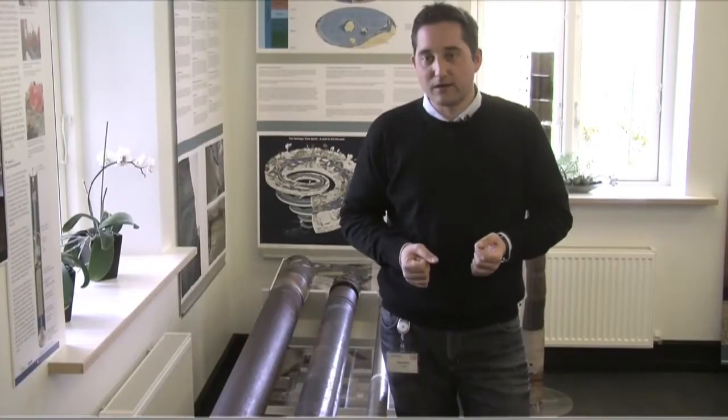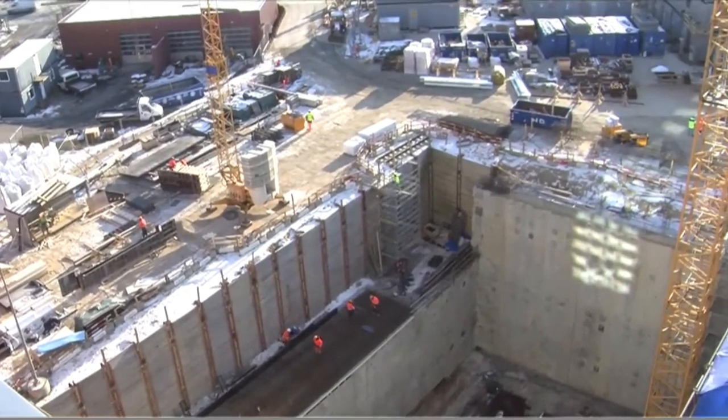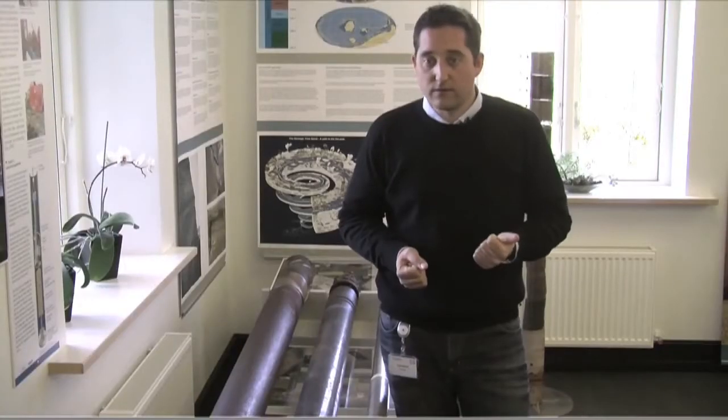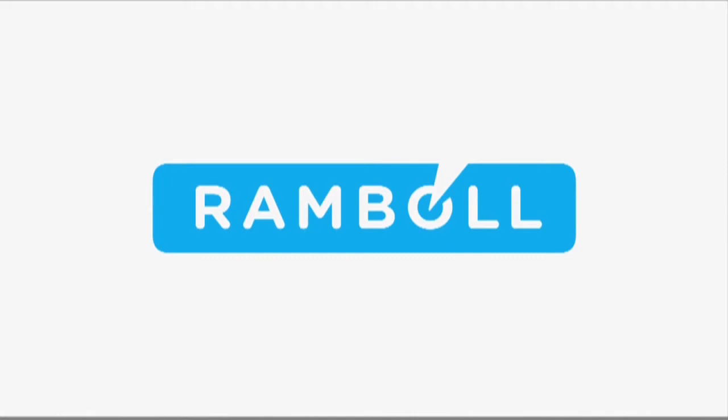Our integrated geotechnology concept at Ramboll makes us able to combine geotechnics, geophysics and geohydrology in the best way, so we can map the underground for buildings with large basements or big infrastructure projects. We are able to provide safe cost savings and time savings, which are very important.